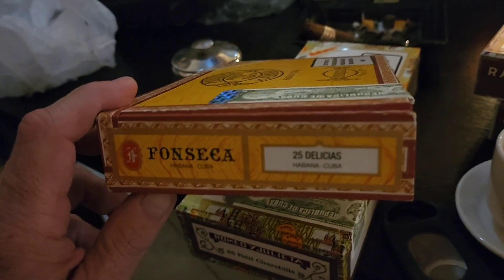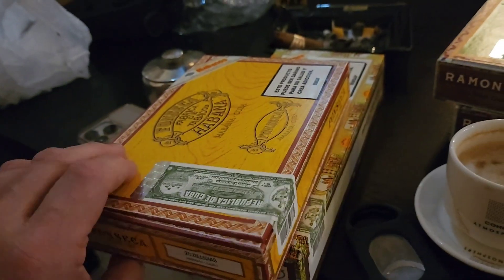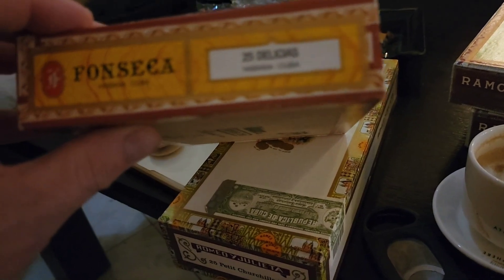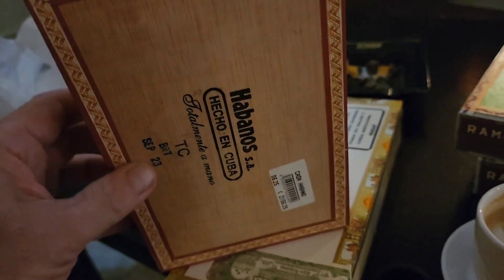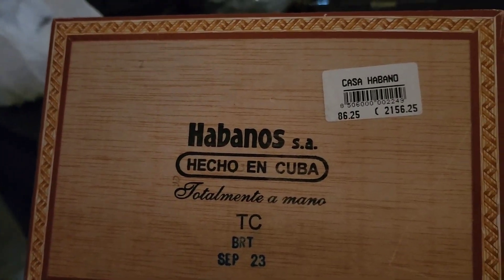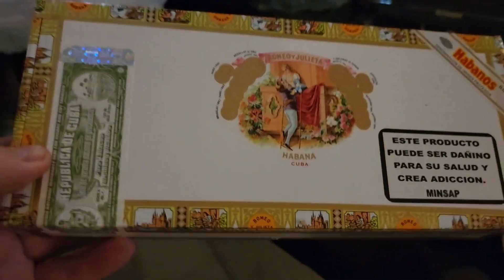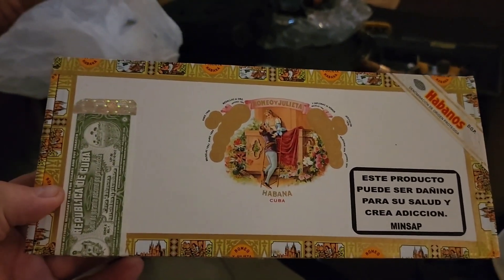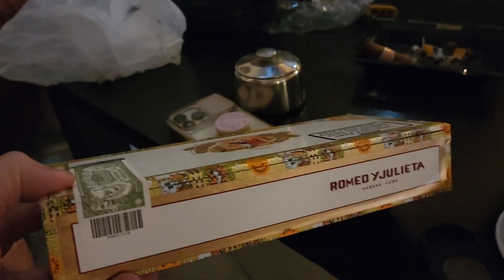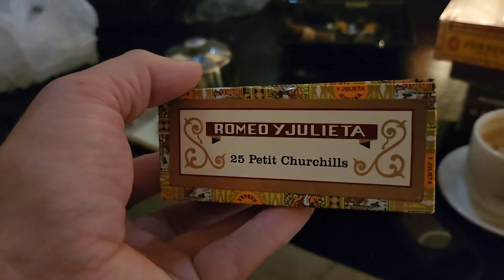Billy got this nice box of Fonsecas — we're not quite sure the size, but they're the Delicias. Box date September of 2023, and those are only $86 again for 25 — a smaller cigar. And then one of my favorites: the Romeo y Julieta Petite Churchills.